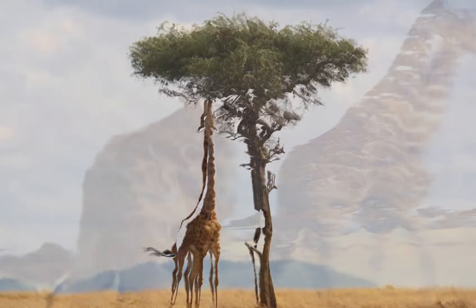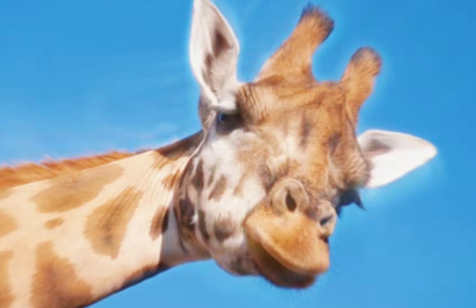The calf learns by observing adult giraffes, picking up crucial survival skills like finding the best leaves and avoiding predators.